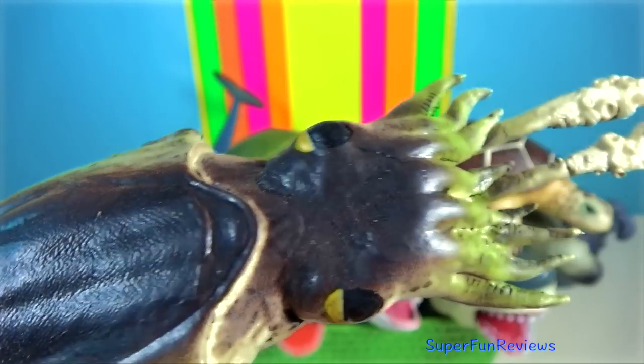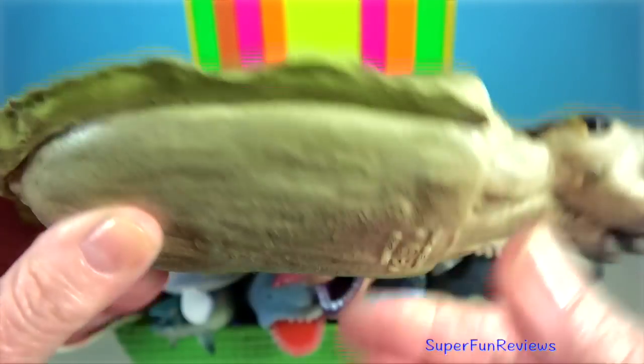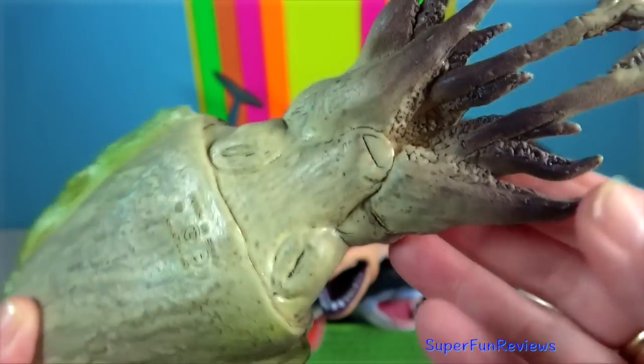Cuttlefish — they have a unique internal shell, the cuttlebone, which is used for control of buoyancy.